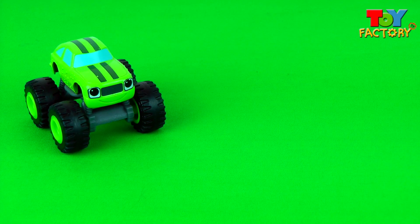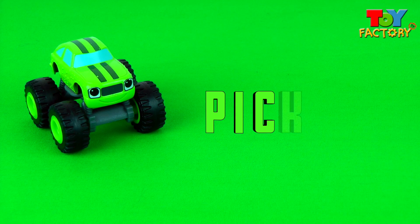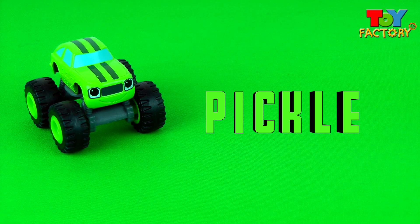It's Pickle! Let's spell Pickle! P-I-C-K-L-E spells Pickle!